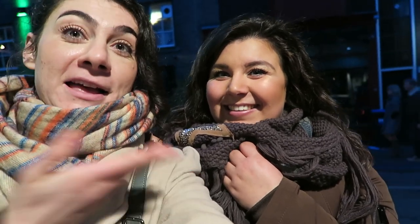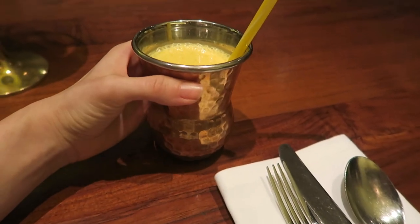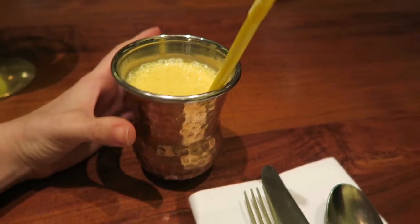Meet my lovely friend Ilem who is joining me for dinner. She agreed to be in this video because we're going to eat amazing Indian food, and she also wants to go to India — so this is like a first try-out for her. Finally, a mango lassi! Look at the cup — seriously back in India for a couple of hours.